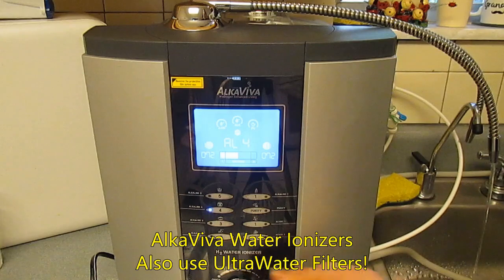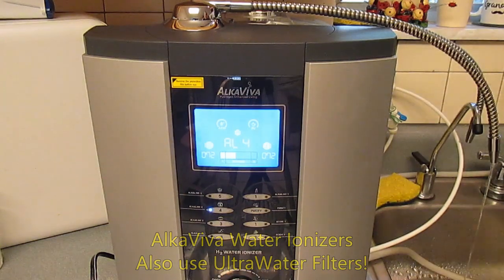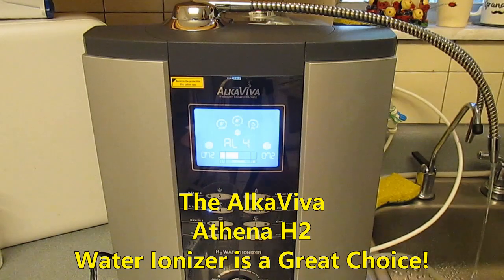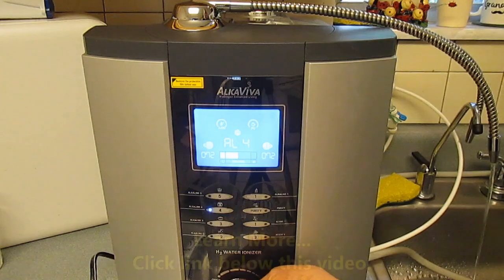The Athena H2 also uses ultra water filtration. This level of filtration is really space age — there's just nothing else in the world that compares to it. Click the link below this video to learn more about the Athena H2.